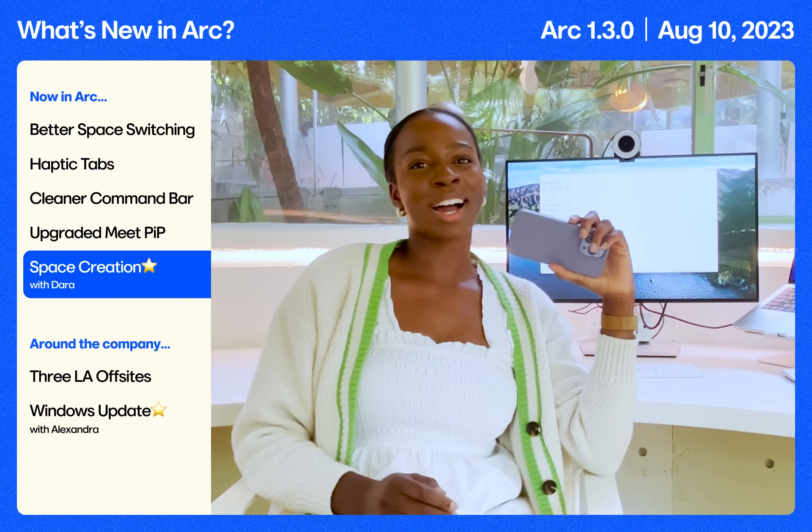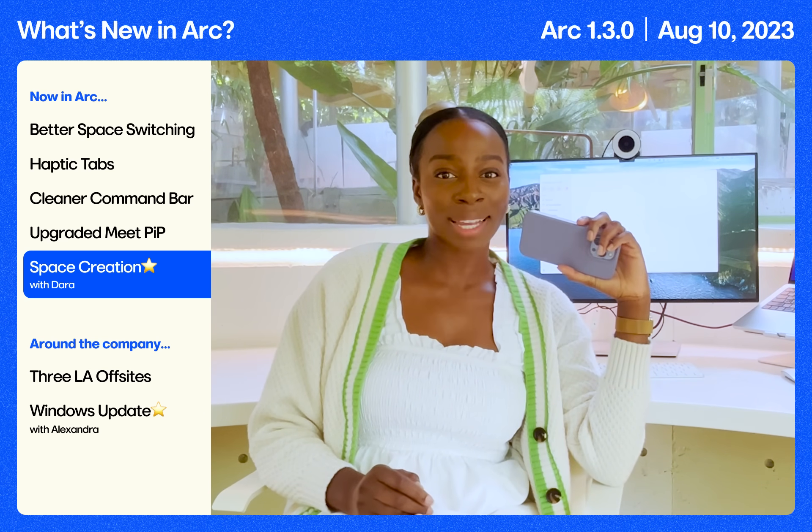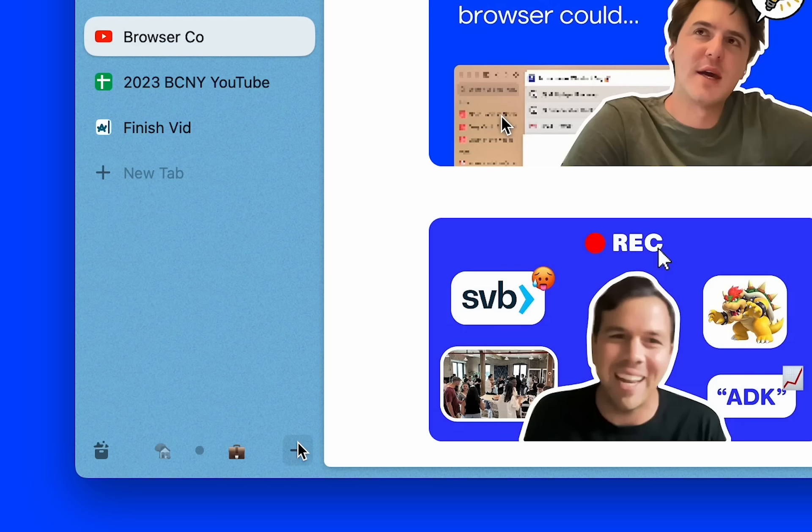Hello, Dara here. We just dropped a new space creation flow. We heard that many people don't use spaces or don't know what they're for. Before, if you made a new space, you would just get dropped into this blank space and it was up to you to figure out what to do.